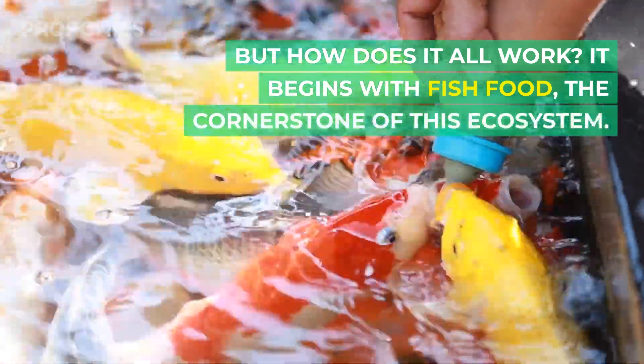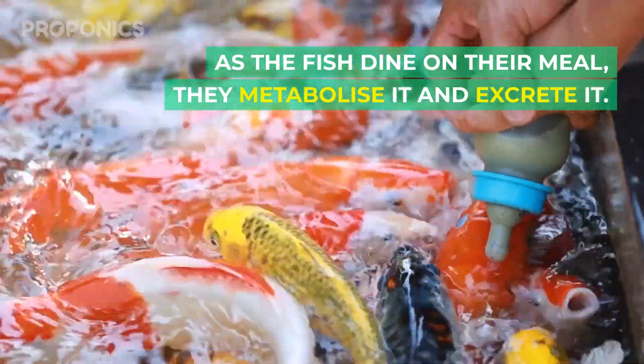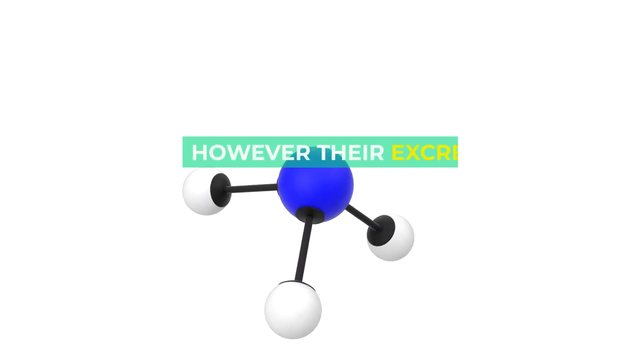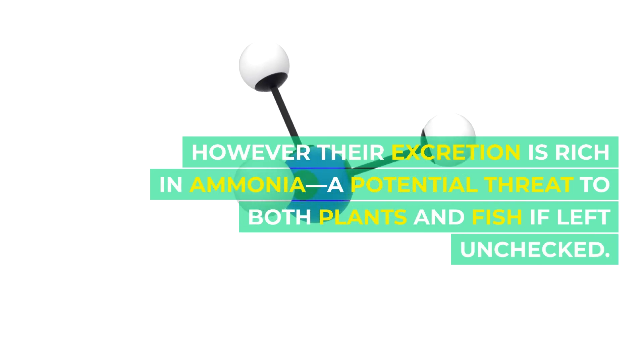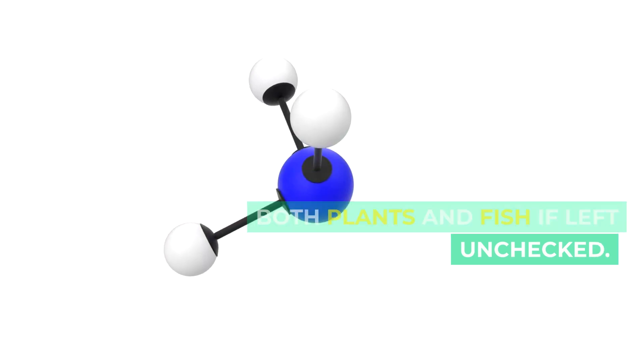It begins with fish food, the cornerstone of this ecosystem. As the fish dine on their meal, they metabolize it and excrete it. However, their excretion is rich in ammonia, a potential threat to both plants and fish if left unchecked.